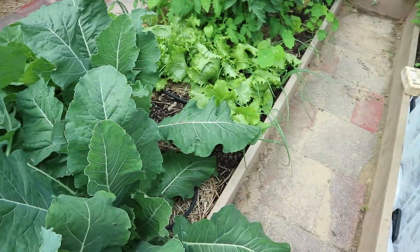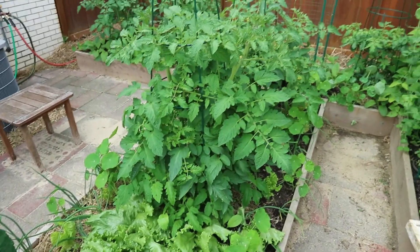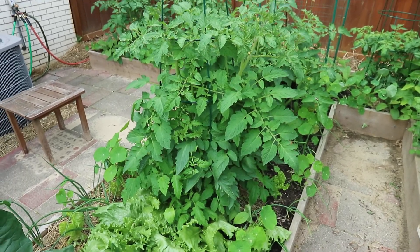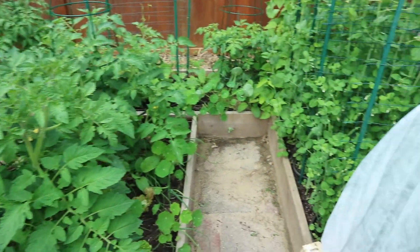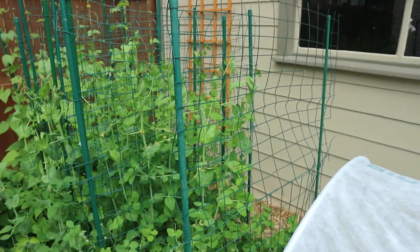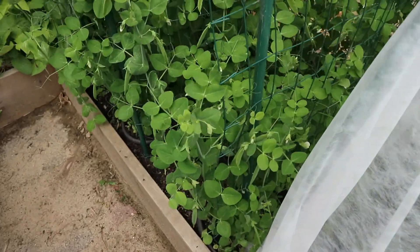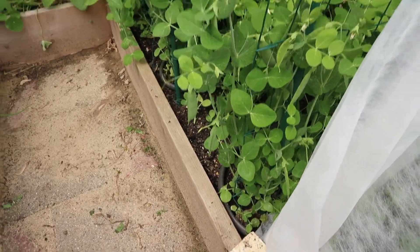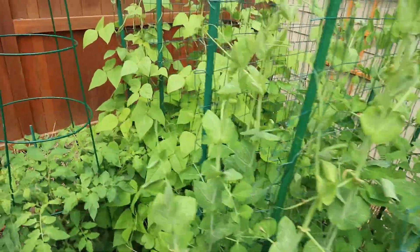Here's some more lettuce and onions, and my first of five tomatoes — I have a Black Cream, a Roma, a Cherry, and a Sun Gold. The peas are doing great — they're almost to the top of the trellis. These are sugar snap peas and they're starting to get some mature peas down there looking good.